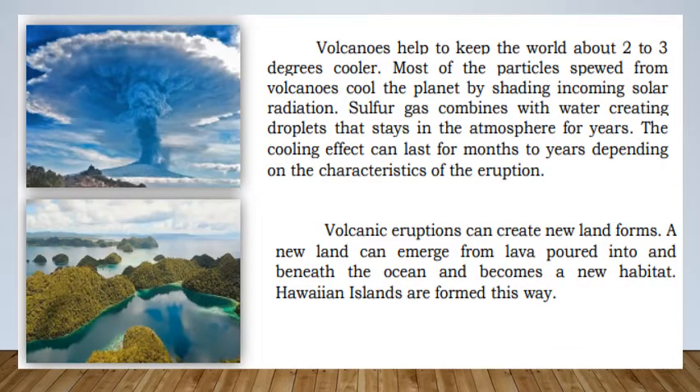Sulfur gas combines with water creating droplets that stay in the atmosphere for years. The cooling effect can last from months to years depending on the characteristics of the eruption. Volcanic eruptions can create new landforms — new land can emerge from lava poured into and beneath the ocean, becoming a new habitat. The Hawaiian Islands were formed this way.